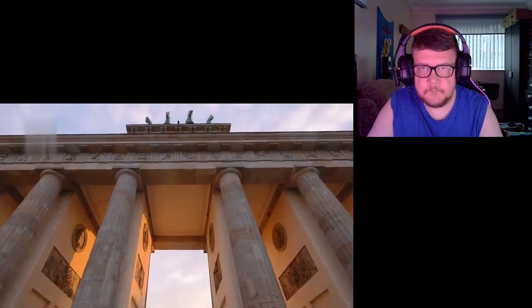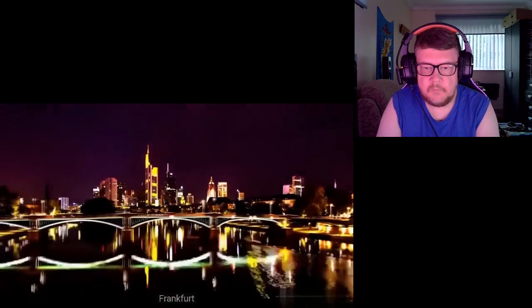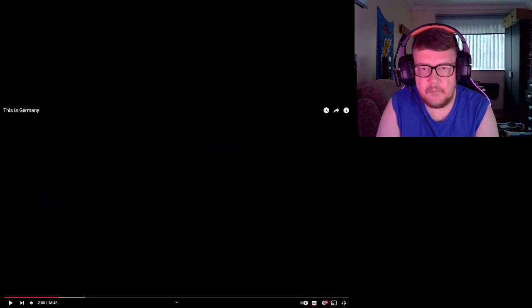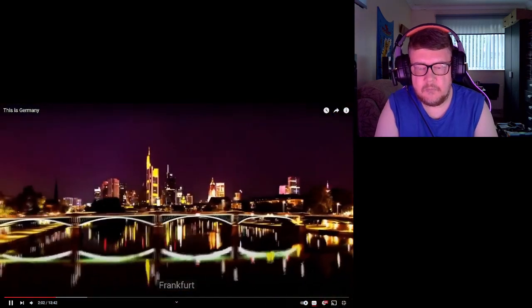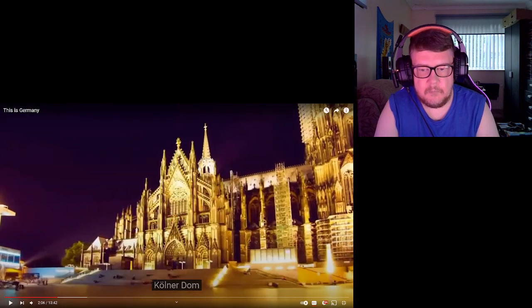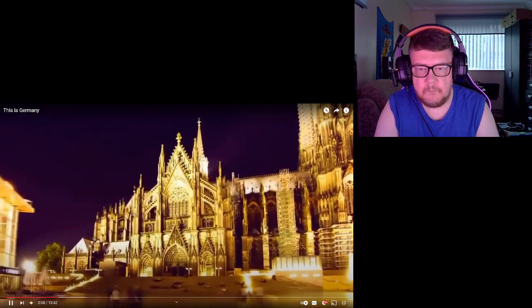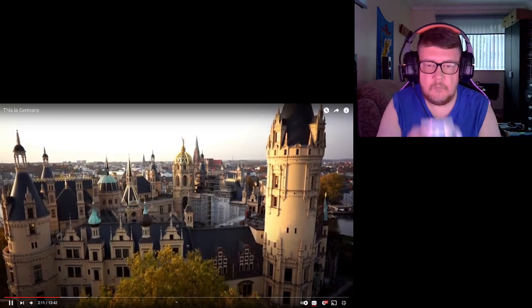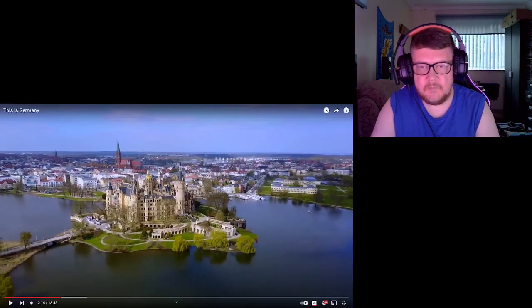Berlin — spectacular. Frankfurt, Lübeck, Quedlinburg — that looks beautiful. Schweinfurt. You've got to give it to Germany for the fortresses and castles — everything like that is just absolutely amazing.